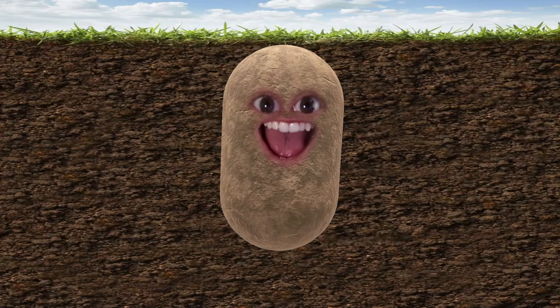Hi, my name is Phil Walton, and if you're familiar with my work, you probably know this guy — the potato.